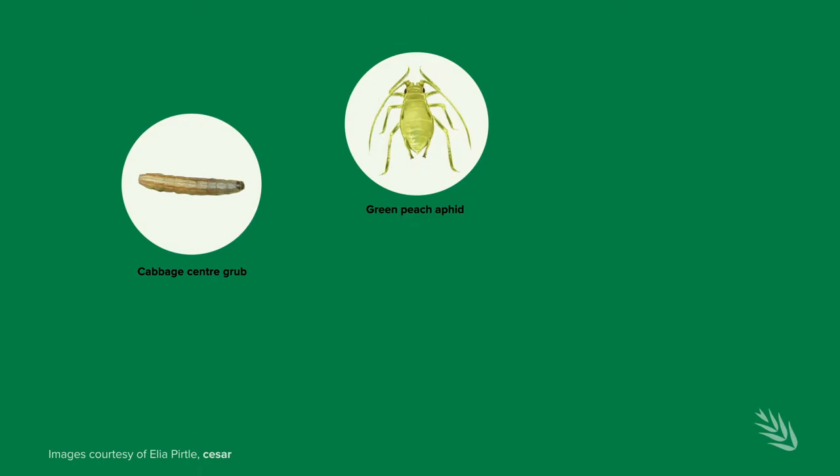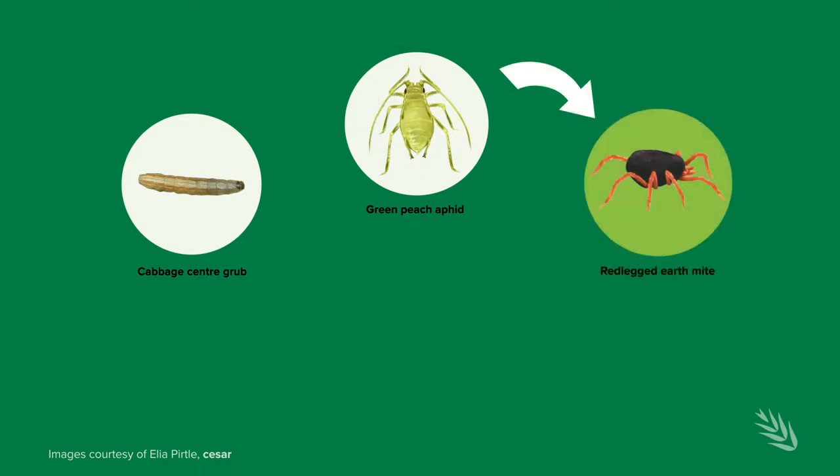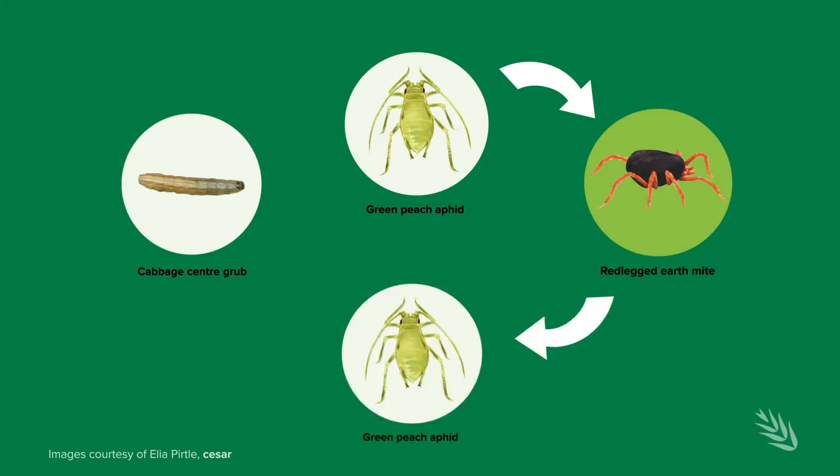The slugs generally don't come in until the rain. Then once the crop gets a bit more established, in the earliest crops we're looking at cabbage, sander grub and aphids. And then once we get to May when we get the first frost, we're looking more at red-legged earth mite, bryobia mite before that, blue oat mite, and then through the year back to aphids again.